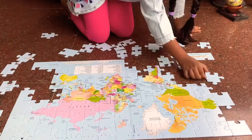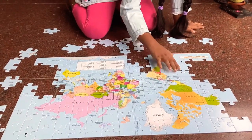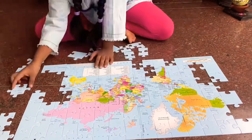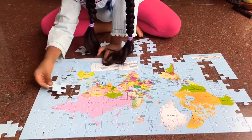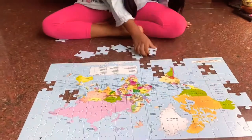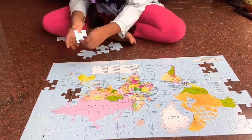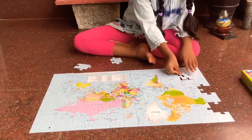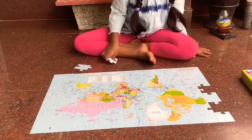If you want to buy this puzzle, you can search the link in the description. Now can you see the puzzle is going to finish?